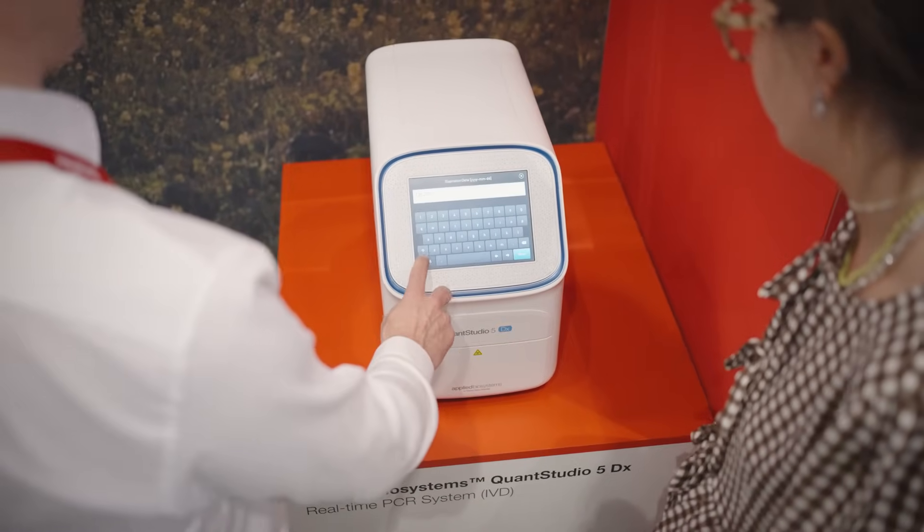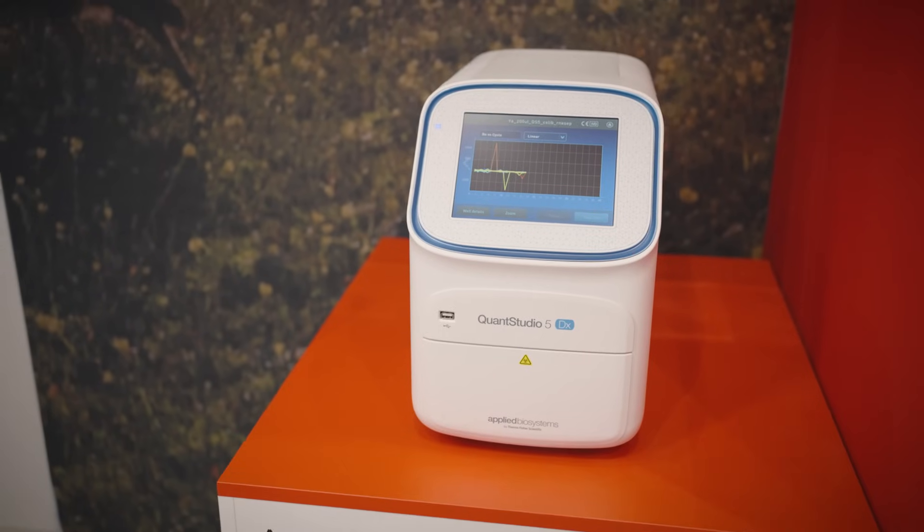For Bordetella pertussis and parapertussis testing in our laboratory, it was very important for us to use PCR diagnostics because of the high sensitivity and high specificity it provides, as well as the ability to differentiate between the species themselves.